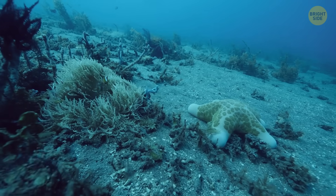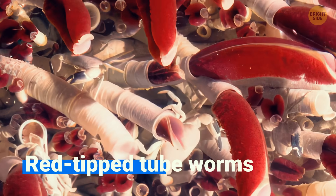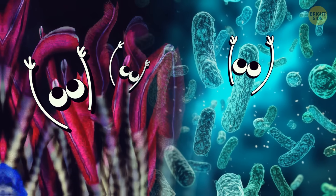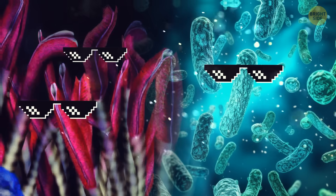And there are some real weirdos living down there in the darkness, like ghostly fish, giant red-tipped tube worms, and a unique type of shrimp with eyes on their back. Some of them, like tube worms and bacteria, rely on the chemicals and minerals released by the vents to survive in harsh conditions.